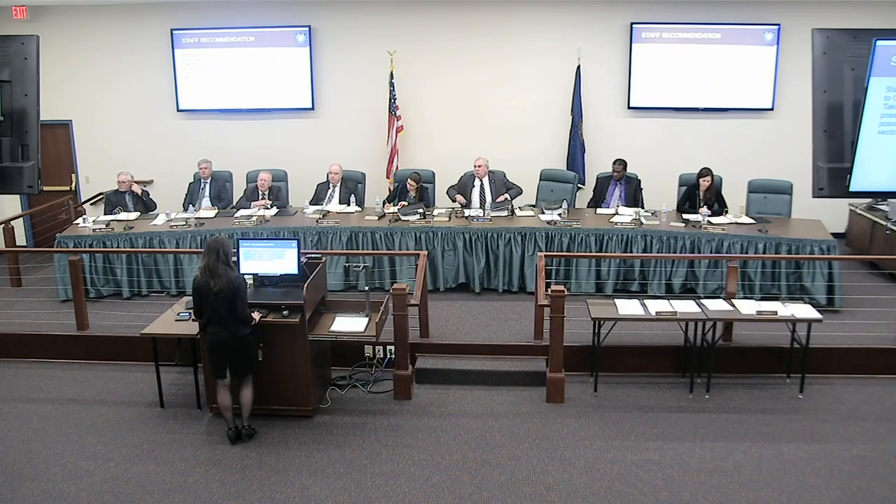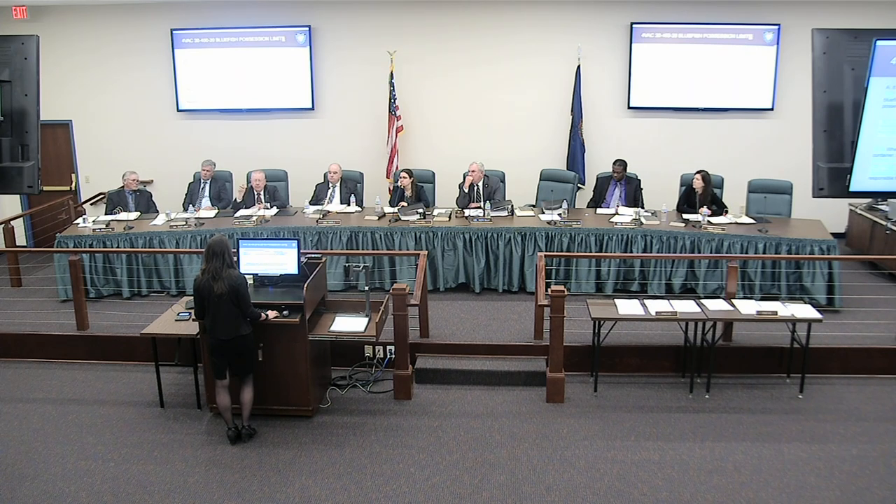Mr. Zedron: Go back to that regulation. On a charter boat — it says it shall be unlawful for any person fishing from a charter boat — so that's per person. Each person can have five bluefish. Can the captain have five? Can he add to that? You've got a captain and a mate, so you take out six people — six times five is 30. Can you take five for the captain and five for the mate? Yes. Okay. Thanks. We've got a fish fry.